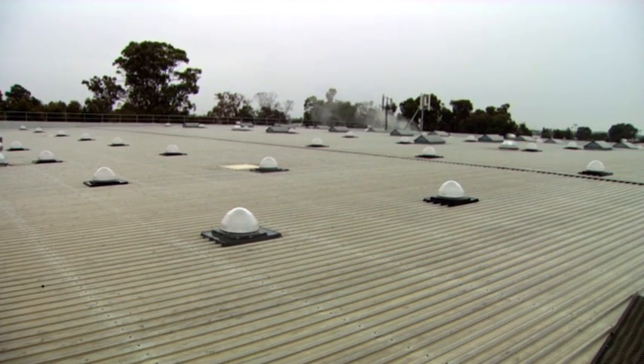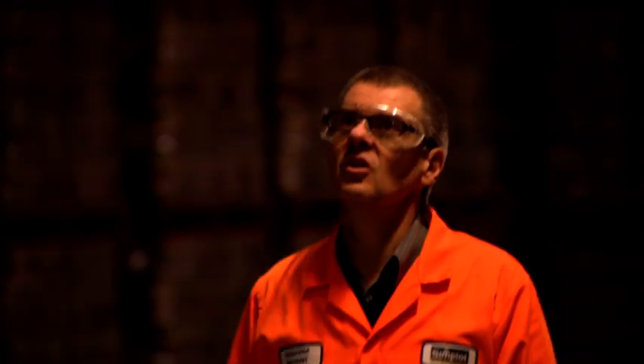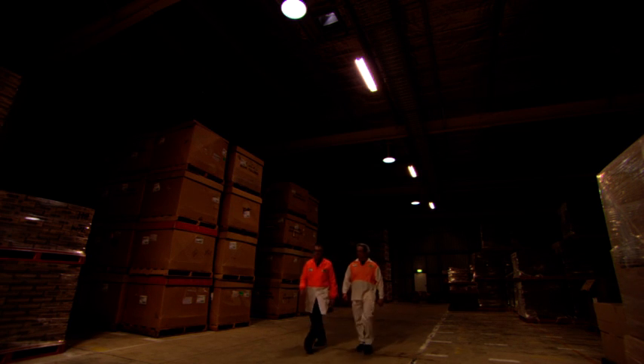Here in the Echuca warehouse, we recently put a project in to save energy. We've installed 27 solar tubes into the roof of this warehouse and replaced 400 watt metal halide lamps with fluorescent globes with sensors attached. When you walk into the warehouse, the sensor will pick up that you're there.